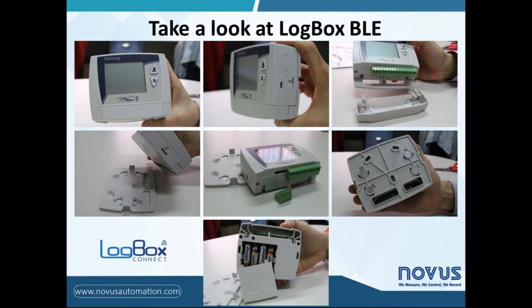Let me show you some pictures of LogBox BLE. As we can see, it has a large display, two rubber keys, and a USB connector on the right side. In the bottom part, it has a removable cover for the electrical connector. The connector is also removable and has identification of the connections itself. In the back part, we have the removable holder bracket, which can be fixed in a wall. Optionally, the bracket can host four magnet coins, which provides the ability to fit the data logger into metallic surfaces. We also have the cover for changing batteries — it uses four AA alkaline batteries.